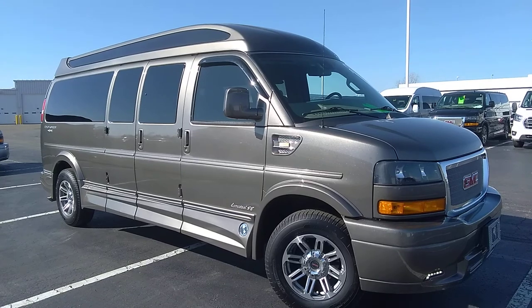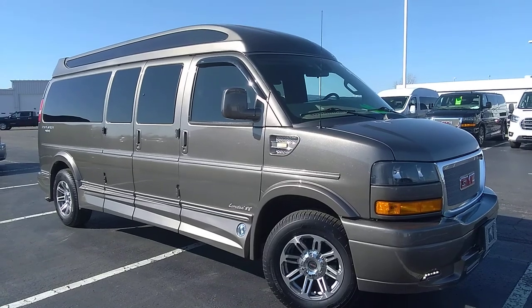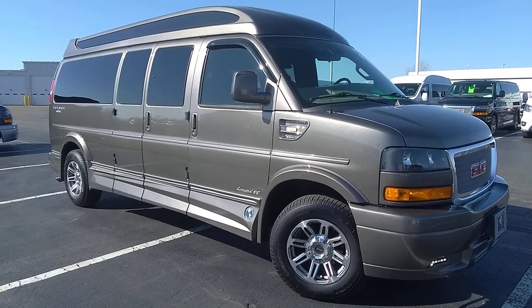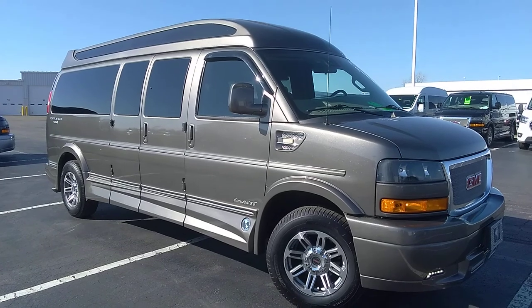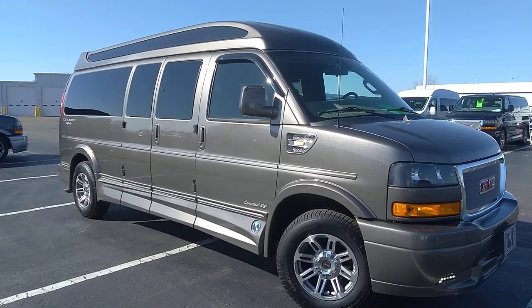They would move one of their captain's chairs between positions depending on their trip. The leather inside this van is still currently available, so a ninth captain's chair is available from Explorer Van Company — new with the purchase of this van if desired. We're leaving it as is for the moment.